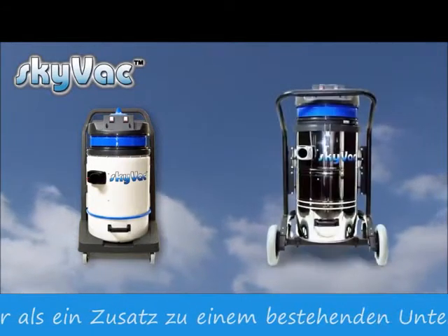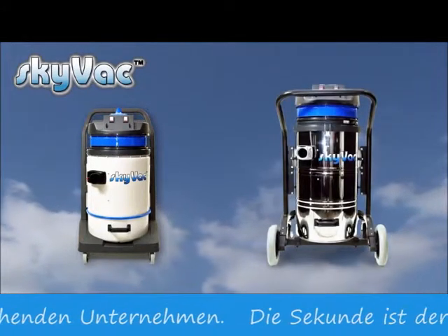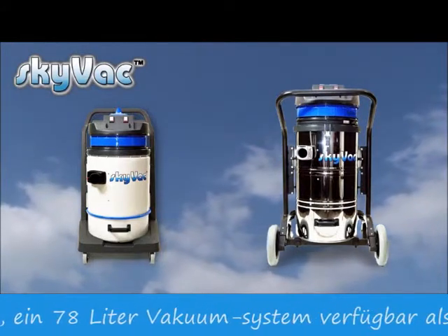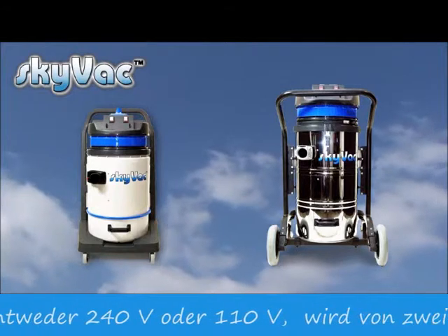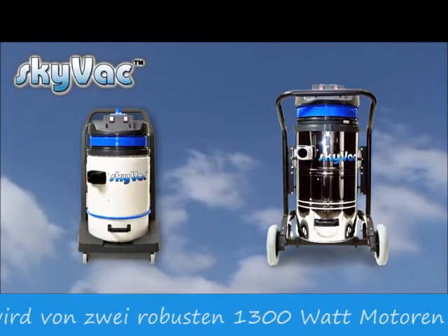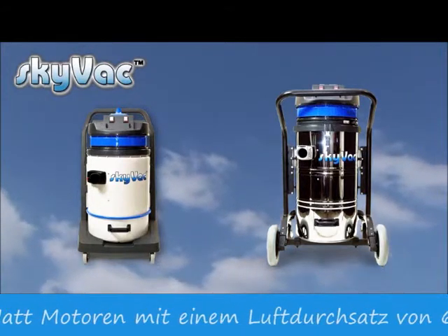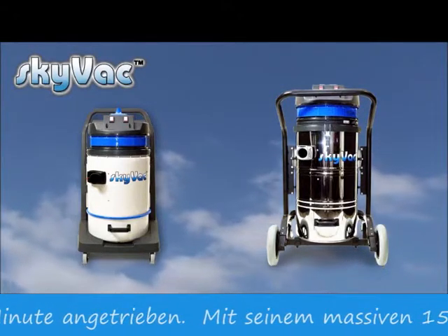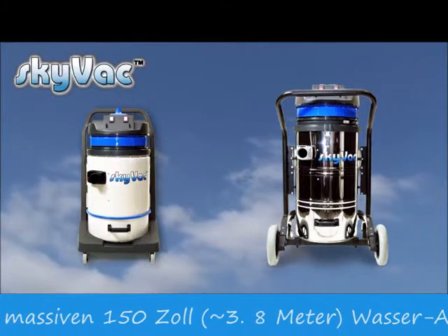The second is a SkyVac Industrial, available in 240 or 110 volt. It's powered by two robust 1300 watt motors with an airflow of 6600 litres per minute and a huge 150 inch water lift. Ideal for all applications including heavy duty, long duration commercial cleaning projects.